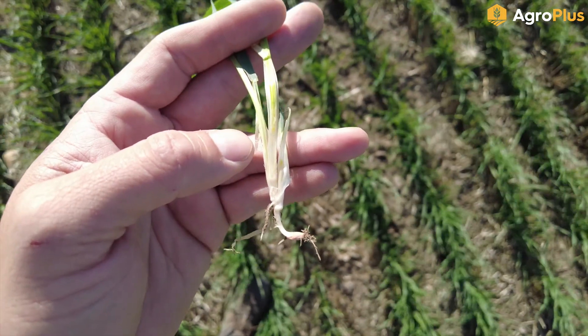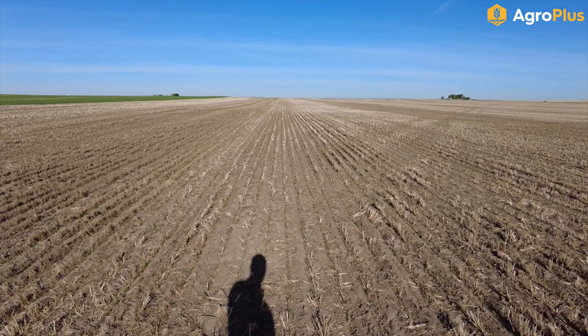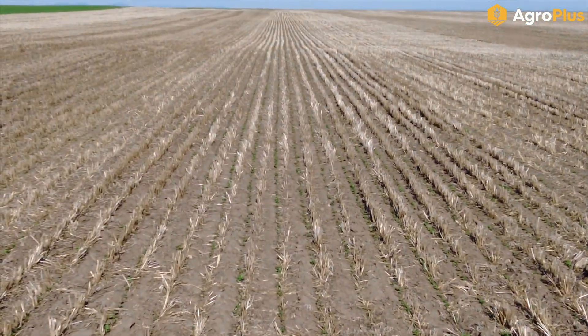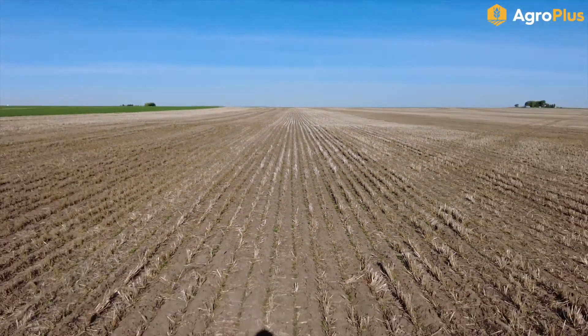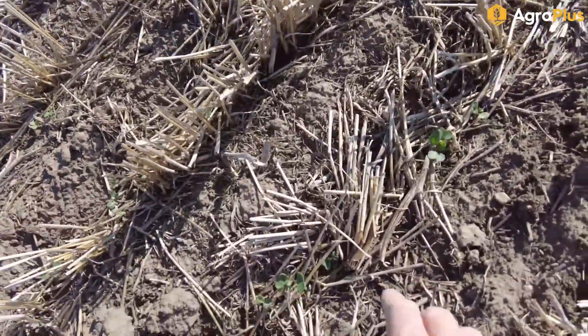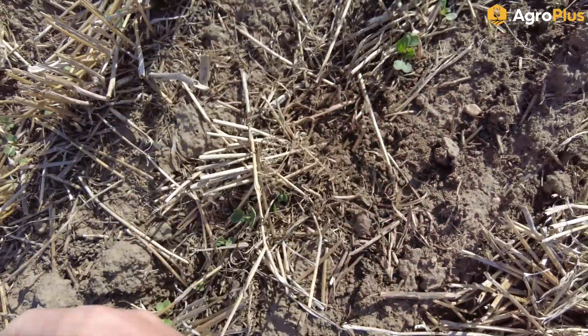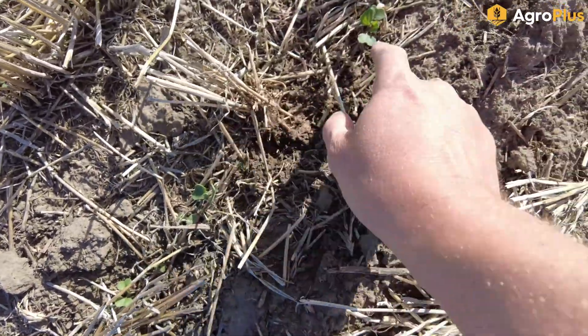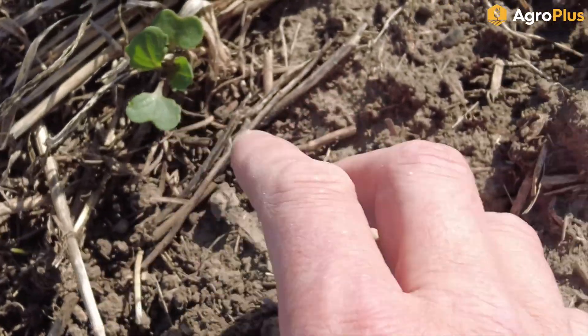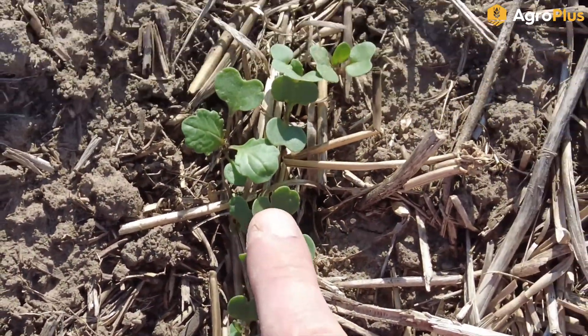After all that moisture last week, we've got some pretty nice dryland canola stands coming up. Looking down the rows things are looking pretty good — there's the odd gap here and there where heavy straw was slowing things down, but overall pretty good. The first ones up are now hitting one and two leaf stage, a lot are still in cotyledon stage, but they are coming.